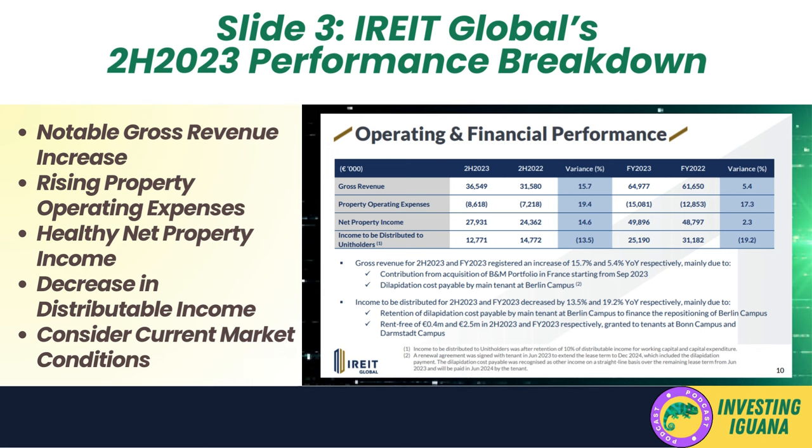Net property income is a key figure as it reflects the profitability of the company's core business operations. A concerning figure, however, is the income to be distributed to unit holders, which has decreased by 13.5% in the second half comparison and 19.2% year-over-year. This suggests that while the company is growing revenue and maintaining operational profitability, the amount available for distribution to investors is shrinking. The reasons provided include retention of dilapidation costs and rent-free periods granted to tenants. In summary, IREIT Global is showing growth in revenue and maintaining operational profitability, but the decrease in distributable income could be a red flag for investors looking for immediate returns, and the strategic decisions leading to this decrease would need to be evaluated for their long-term benefits.